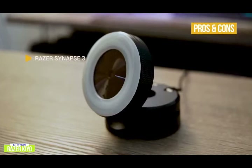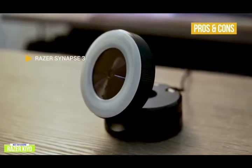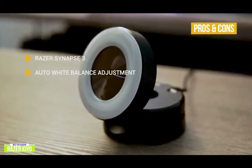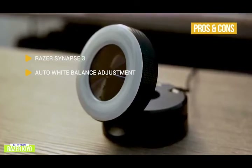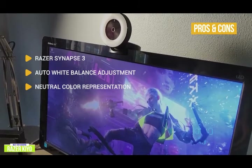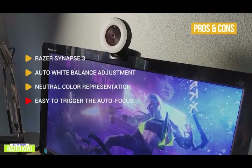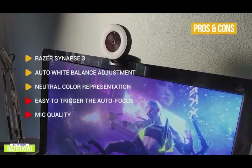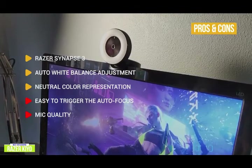The pros include Razer Synapse 3, which lets you create multiple profiles and save different looks for various streaming needs and environments. Auto white balance adjustment uses light presets that shift to suit your environment, accurately tuning color casts so images are true to life. Neutral color representation ensures you look more natural with less saturation. For the cons, the autofocus is easy to trigger — even small movements can set it off. Also, the mic quality isn't great, so you're better off getting a dedicated streaming microphone.